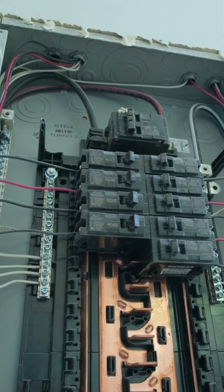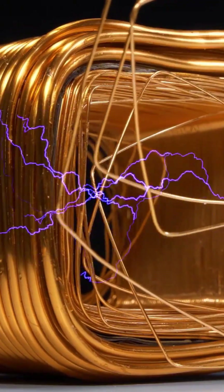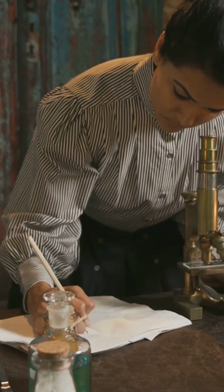A metal box that blocks electricity? It's real, and it could save your life. Meet the Faraday Cage, a scientific invention from 1836 that still protects us today.